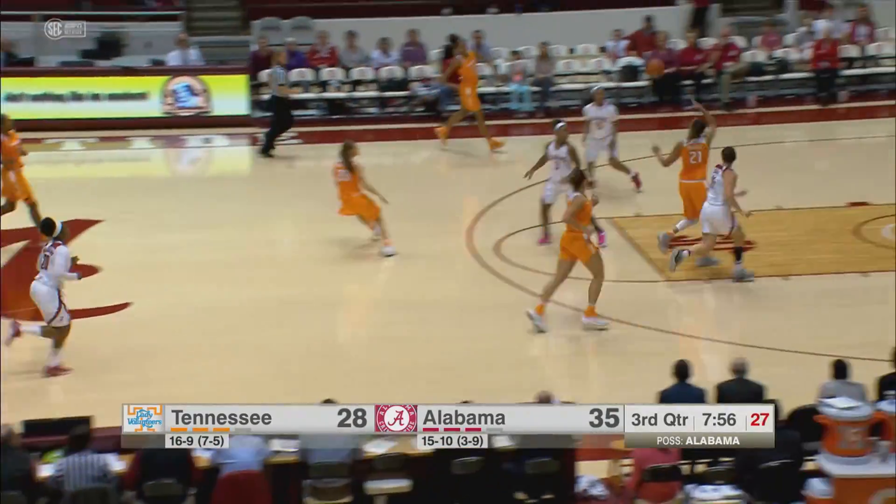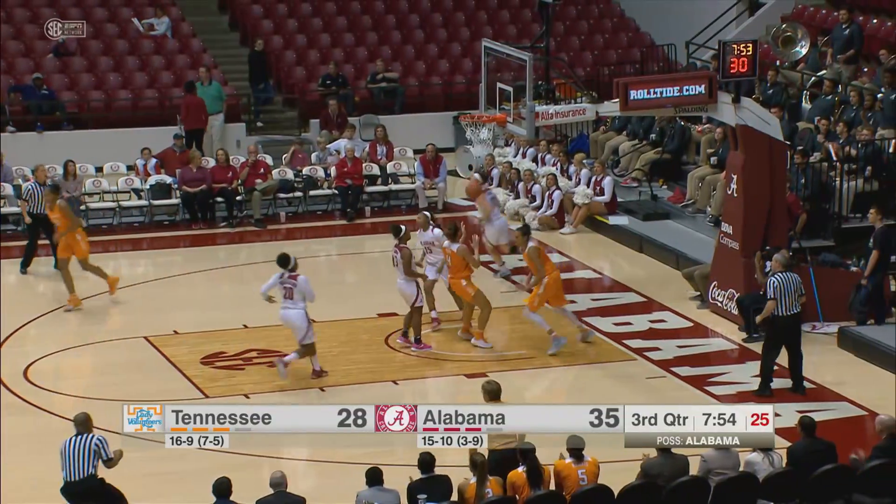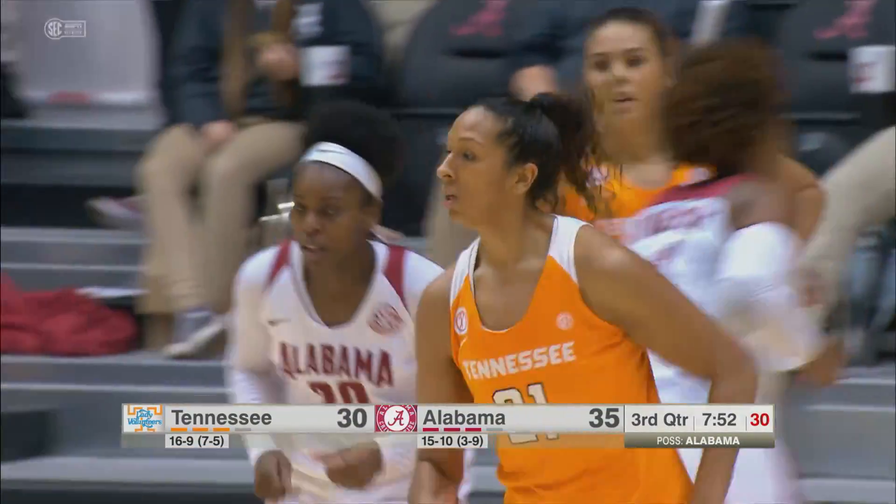Middleton comes into front court, leads Russell inside — layup, good. Mercedes with nine.